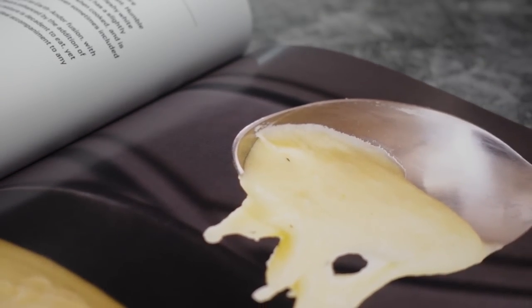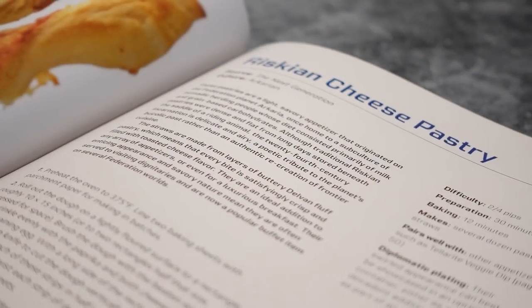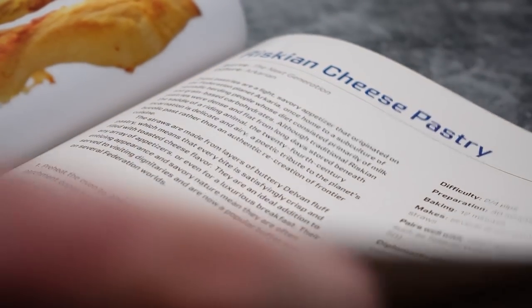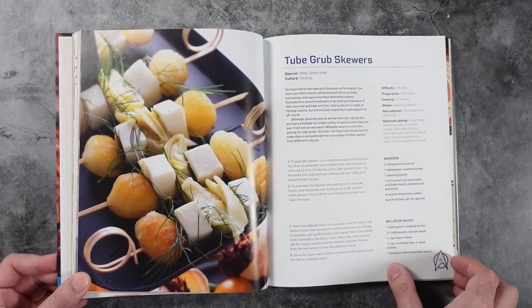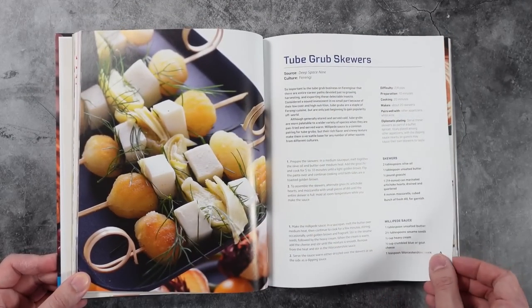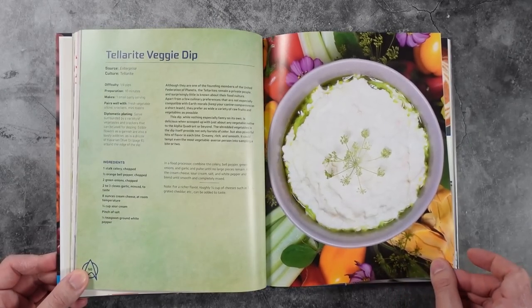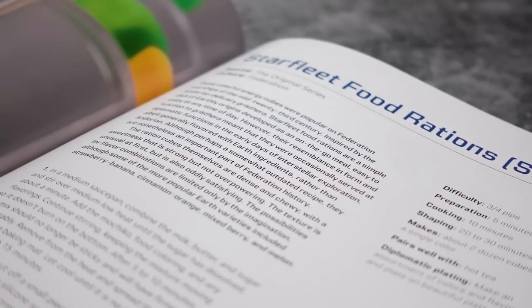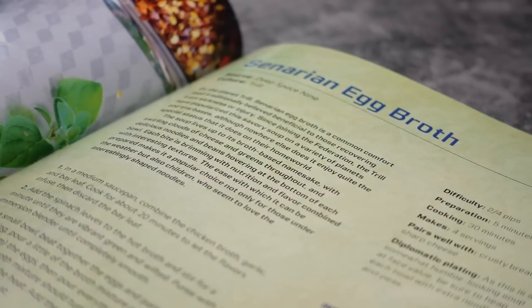I'll admit I don't know much about Star Trek, which is why I really appreciate all of the info included in the recipe text. Each recipe tells you which particular Star Trek series it's from and what alien culture it represents. It's also accompanied with a text entry that provides more detail about the dish's cultural significance in that alien world. I really like how the recipe text is laid out — I'm surprised by the amount of info this cookbook is able to squeeze into one page.